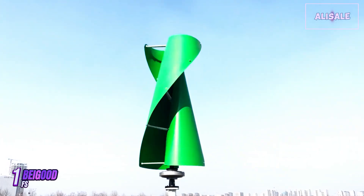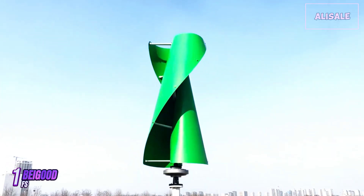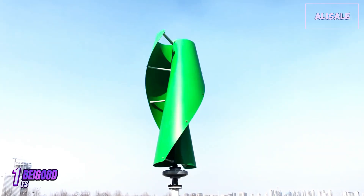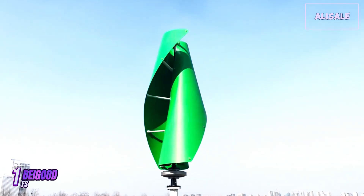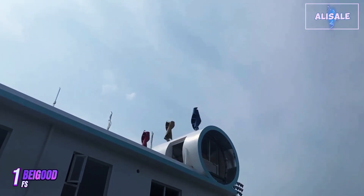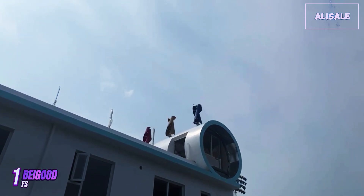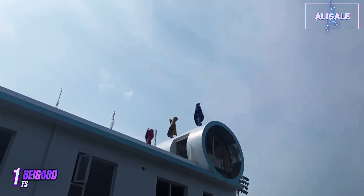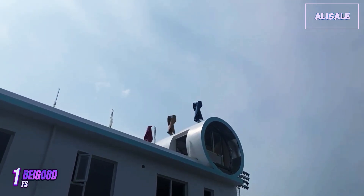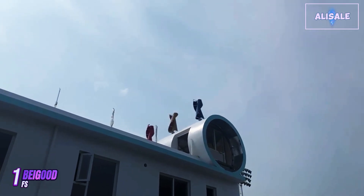The BeGood FS wind turbine generator stands out in the renewable energy market, offering a robust solution for those looking to harness wind energy for residential or small commercial use. With a rated output of 15,000 watts, this turbine is designed for efficiency and reliability, making it an attractive option for off-grid applications or as a supplement to traditional energy sources. One of the most notable features of the BeGood FS is its durable construction — made from high-quality materials, the turbine is resistant to harsh weather conditions, ensuring longevity and minimal maintenance.